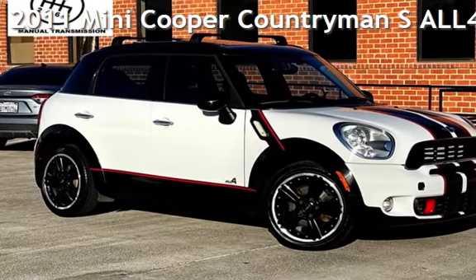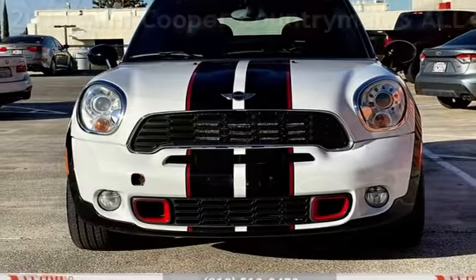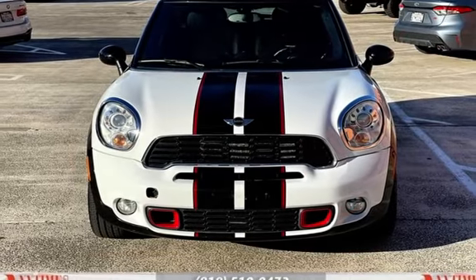Presenting a pre-owned 2011 Mini Cooper. This four-door wagon has a four-cylinder, 1.6-liter I-4 engine, with all-wheel drive, and a six-speed manual transmission.